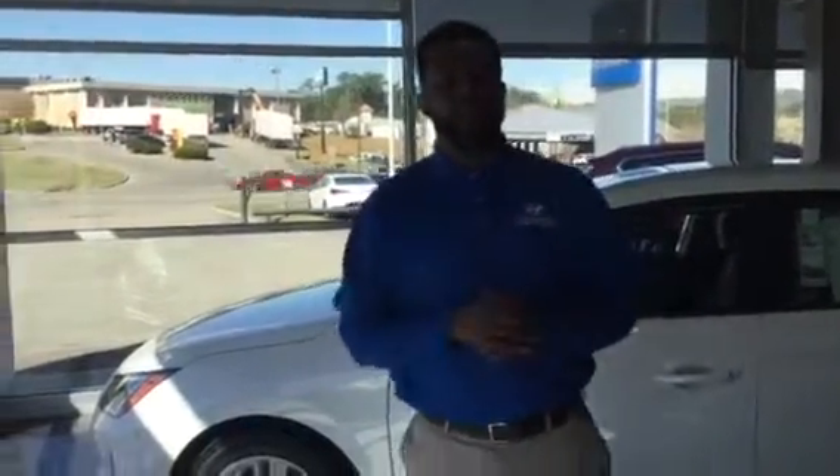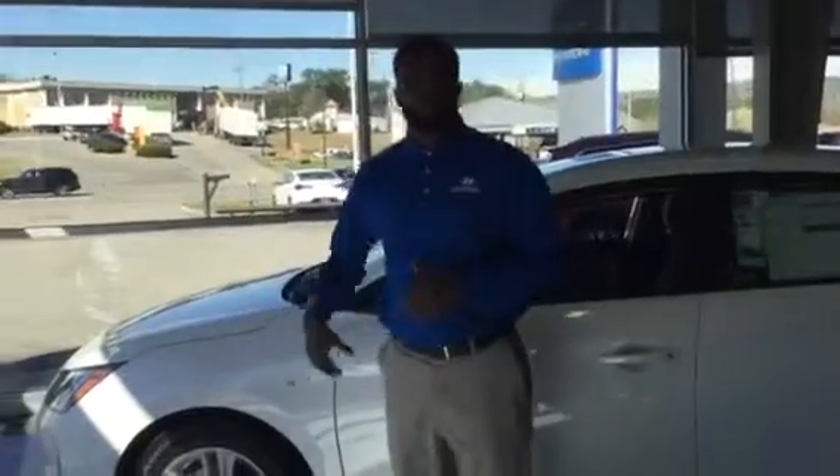Hey, this is Nate over here at Tamron Hyundai. Just wanted to reach out to you with a quick video walk-around of the Elantra that you've inquired about. We do have one of these vehicles here on the showroom floor, and we're going to do a quick video walk-around of it.